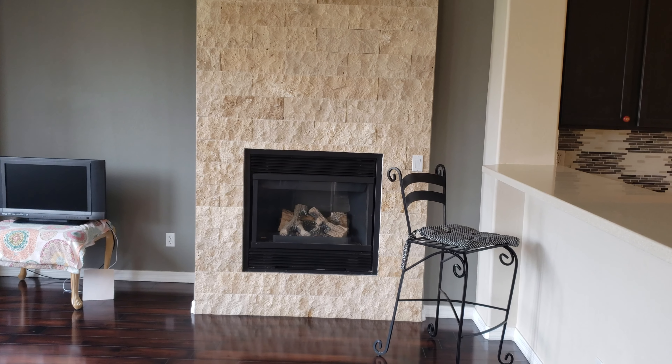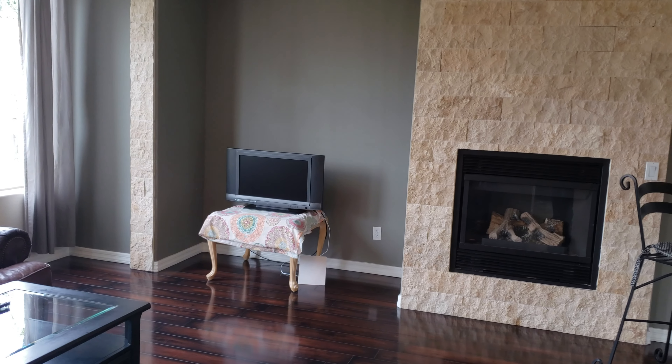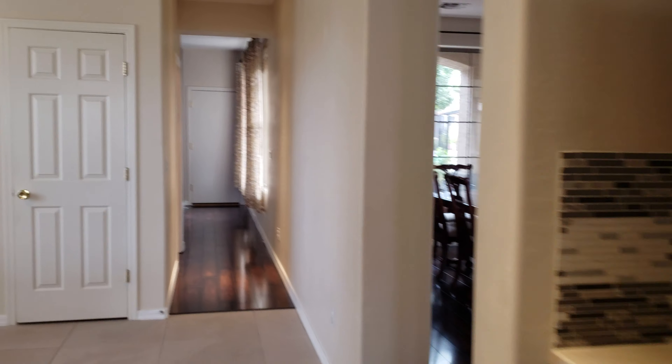This would be your great room, family room. There's a gas fireplace and an area for your TV. This will take you out to the backyard — I'll take you there in a second.